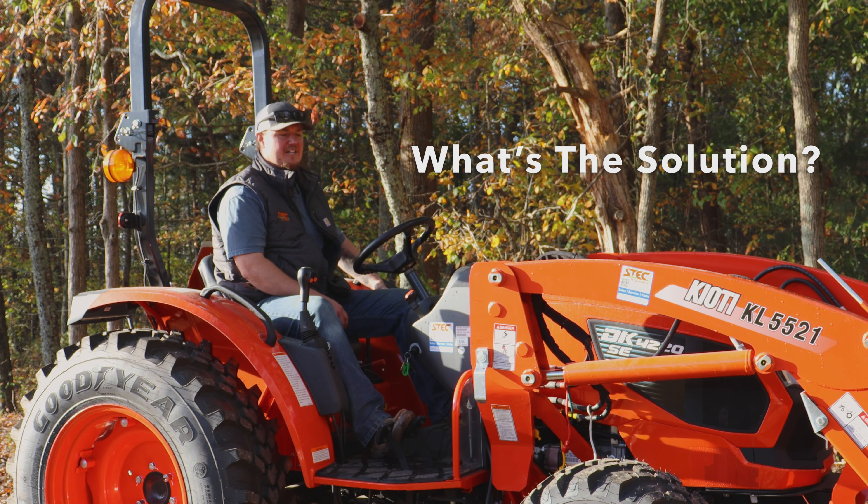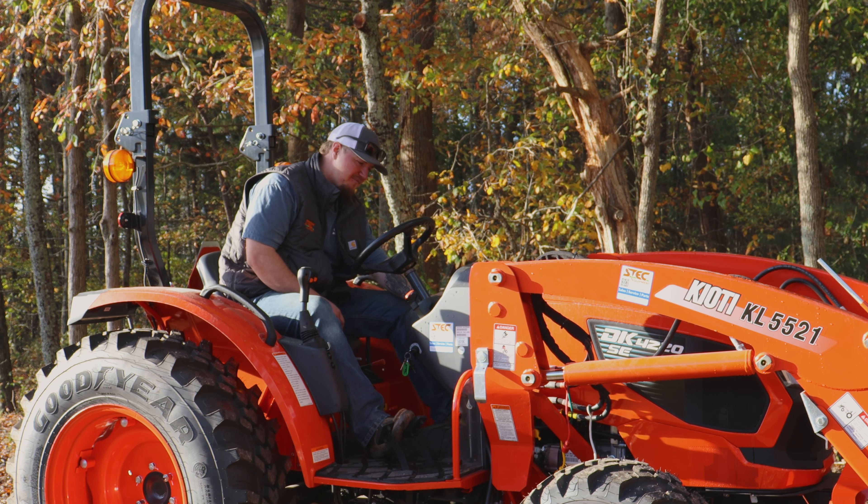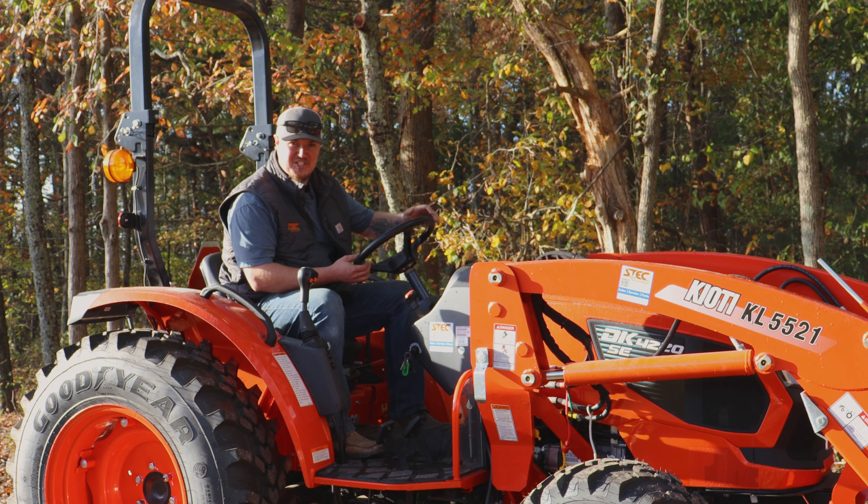Say that I'm getting off the tractor to check on something on the front end loader. I make sure that it's in neutral and that the parking brake is set in order to get off the tractor and have it still be running.